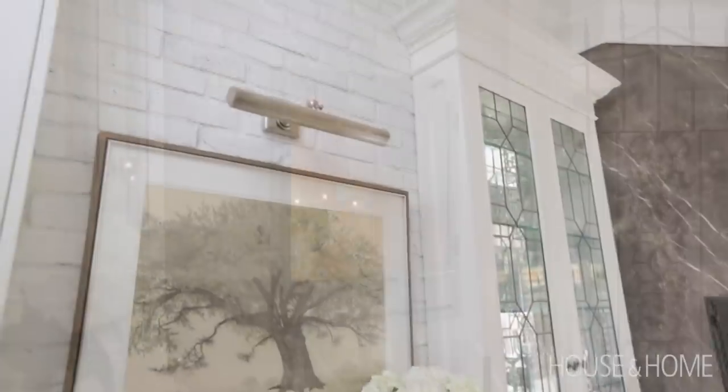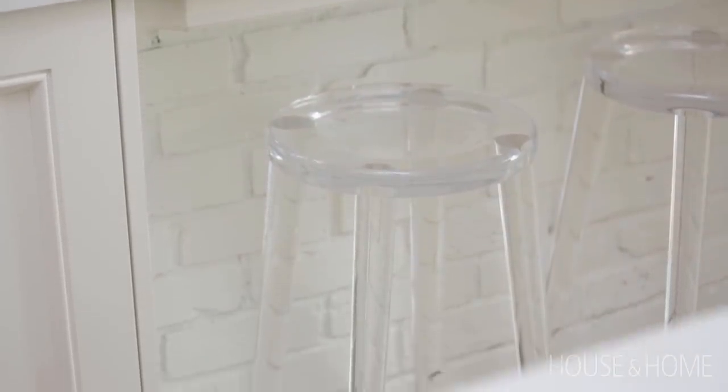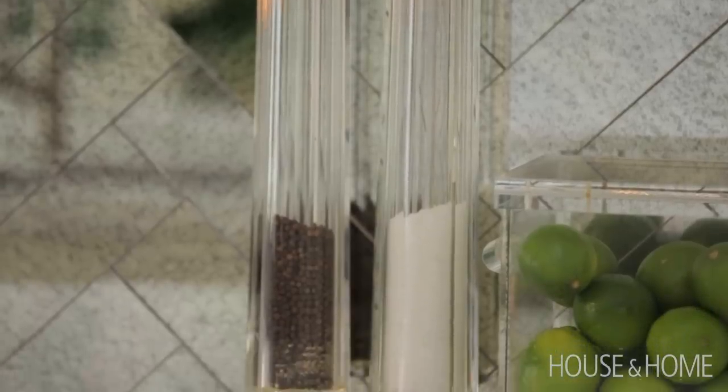The other thing I did was accent with Lucite. I've always been a big fan of Lucite, so from the fireplace tools to the stools to all the little accents and the salt and pepper grinders, it just gives it that lovely sparkle.